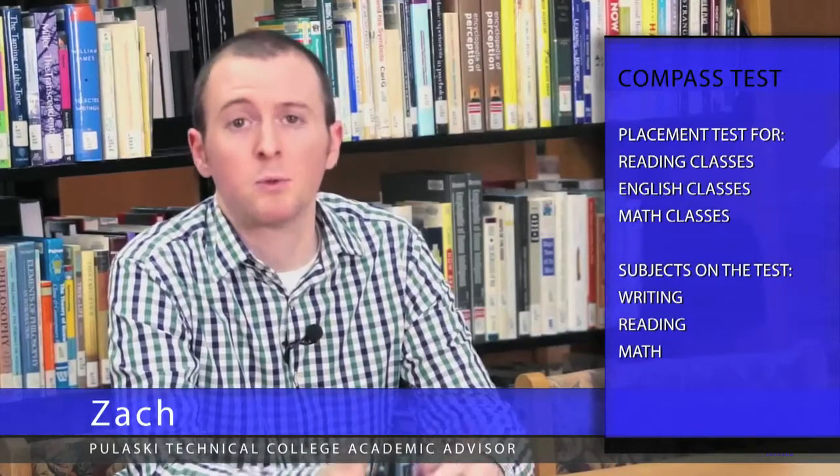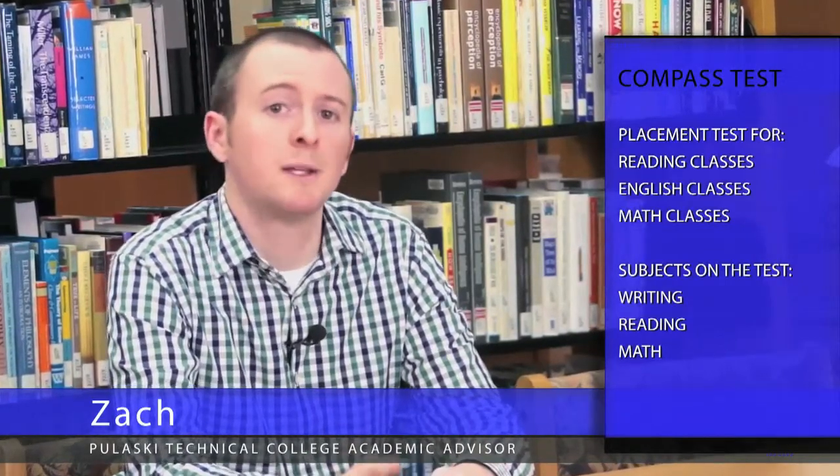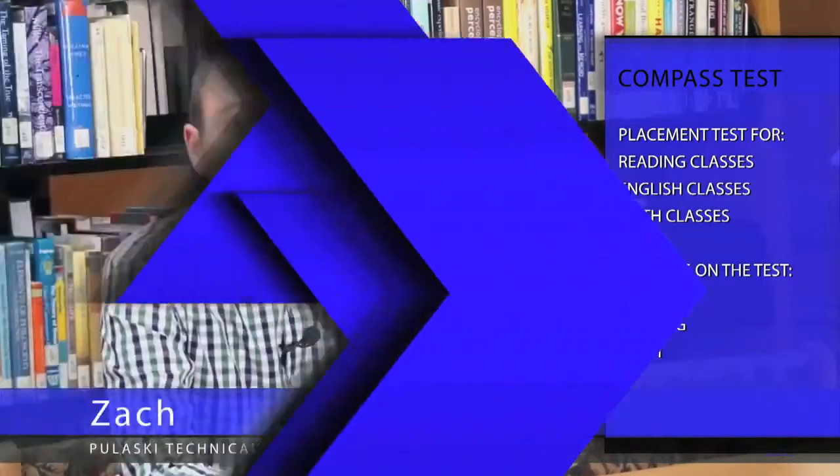Hi, and welcome to Palessi Tech. Today we're going to talk about preparing for the compass test. The compass is a placement test. Your scores on the compass determine where you start in reading, English, and math. There are three parts of the compass test: the writing section, the reading section, and the math section.